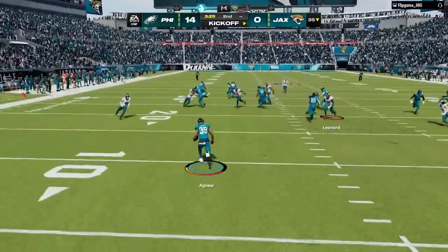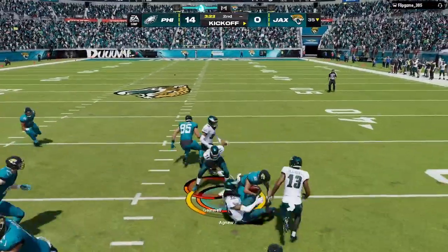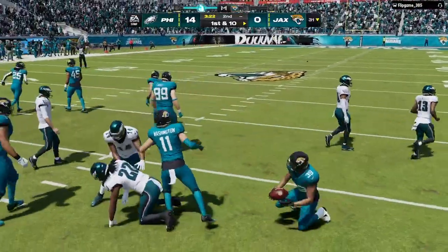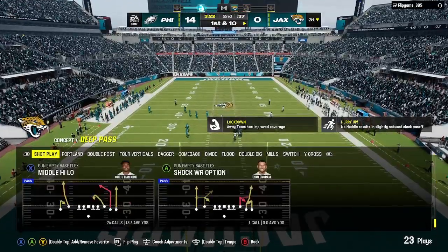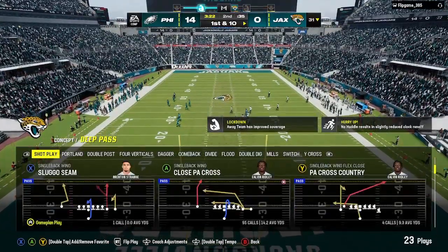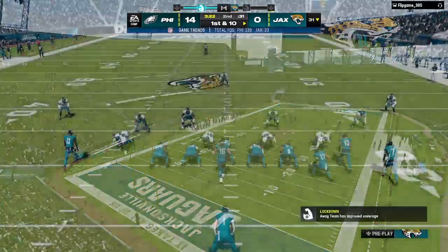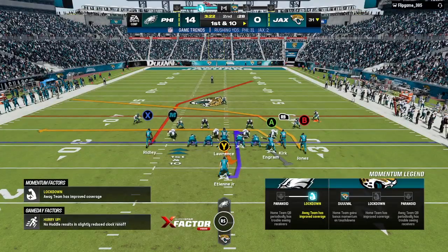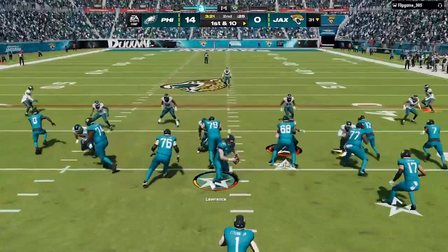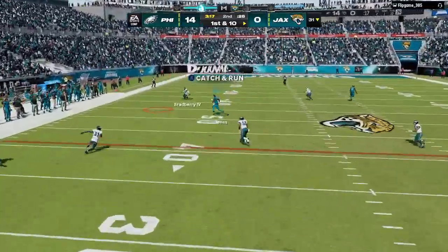From his end zone, here comes Agnew. And they'll start this drive just across the 30 — pretty nice work on the return. The Jacksonville offense set to begin their next drive and they're in an early hole. The first drive they threw the interception, that led to a touchdown, so it's a decent-sized deficit early on.